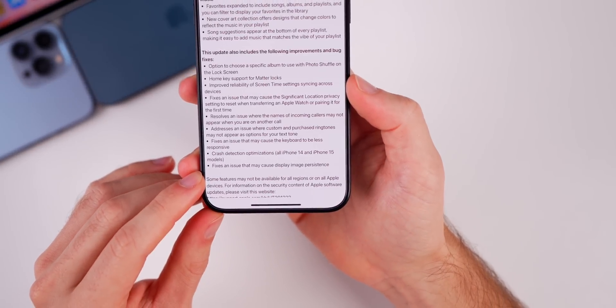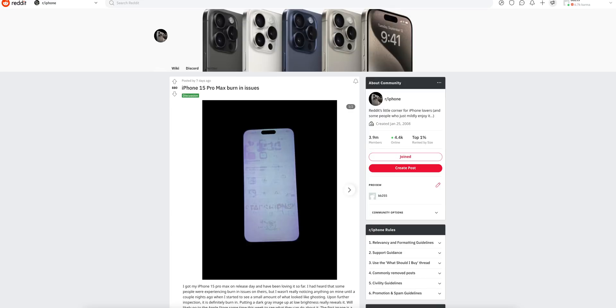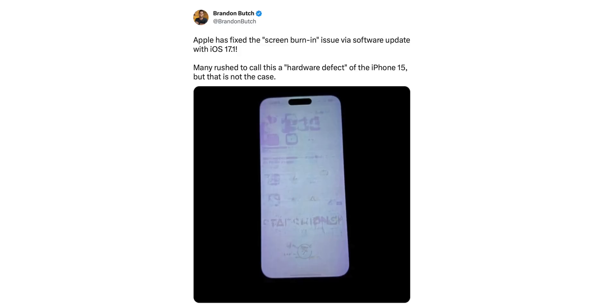That's the very last bullet point Apple mentions, where it says it fixes an issue that may cause display image persistence. If you don't know what that is, that's what a lot of people refer to as screen burn-in. A lot of people were talking about this past week, mentioning how the iPhone 15 has a hardware defect — that the display is defective because you can see outlines of applications, your lock screen, things like that, after you turn the device off.